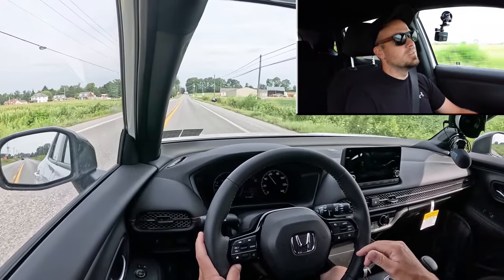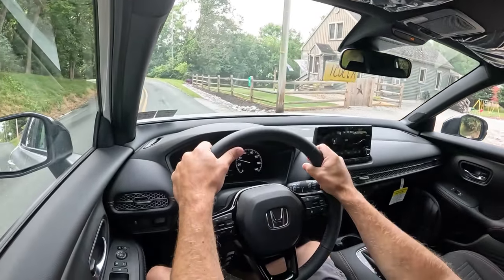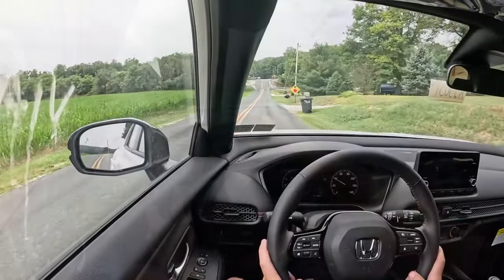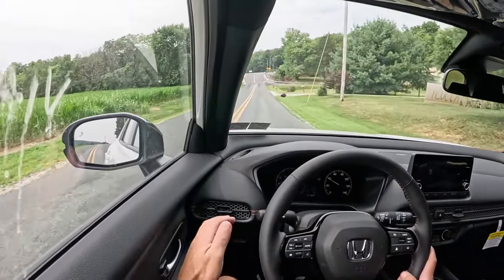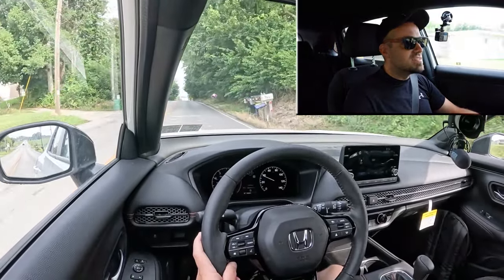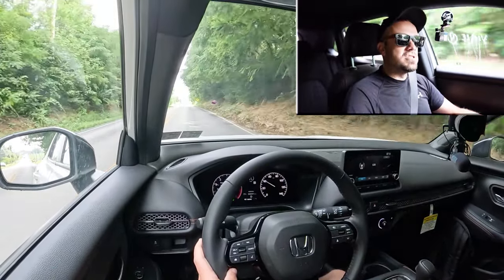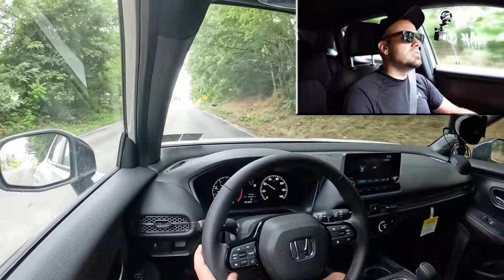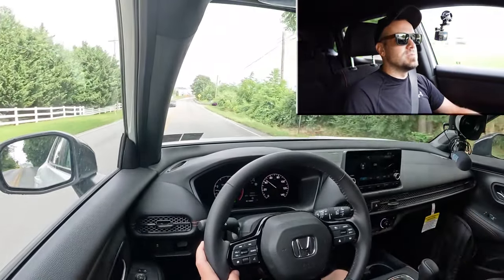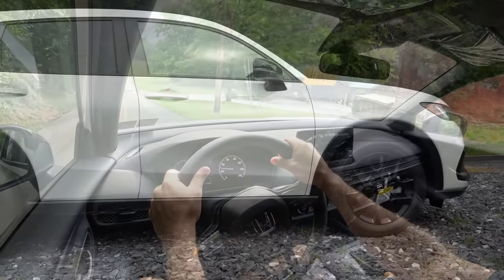Braking is equally important. Up front you'll find 12.3-inch ventilated front discs, and in the back 12.2-inch solid rear discs. The braking feels on the firm side of things — it instantly brings you to a stop. It's not a soft braking feel, which is traditionally what you find in a lot of SUVs. It's more on the sportier side when it comes to braking feel, and I appreciate that.